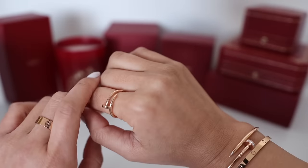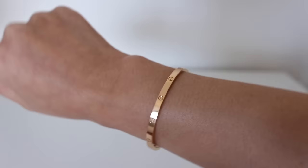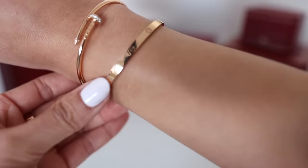Hey guys, welcome back. Today's video is going to be all about my one year review of my Cartier Love Bracelet in the small version in rose gold. I've been wearing this almost every day since I got it, so I wanted to give you an update on wear and tear, what I think about it, the pros and cons, the sizing, and all that good stuff. I'm also going to talk about a few other practical considerations that I haven't seen mentioned in other review videos, that might help you decide on one if you're in the market for one of these bracelets.